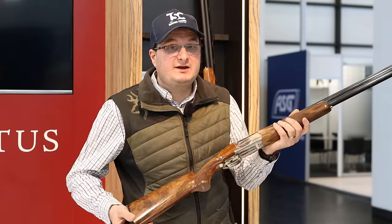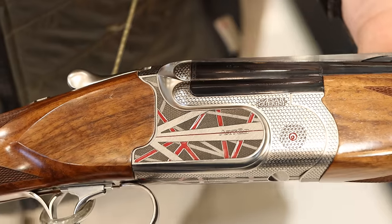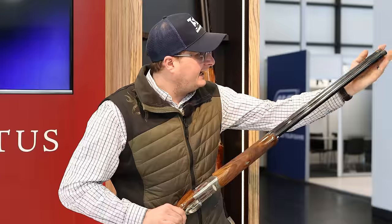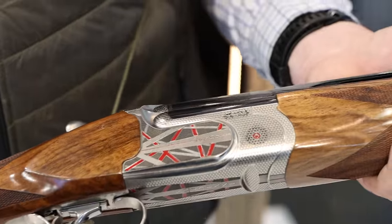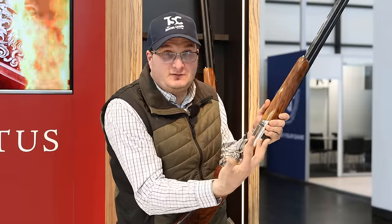We've come to the Caesar Guerini stand at IWA. This is going to be one of the guns in my coolest guns list. They've made the new Evictus — they've put red lines in, with red coming down the sides. They've tried to do something fashionable and new in the market: a nice piece of wood, external chokes, ventilated barrels, ventilated ribs. They've just tried to make it stylish and different. That is the new Evictus by Caesar Guerini.